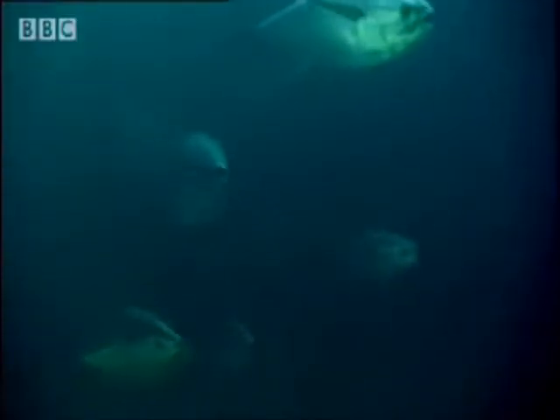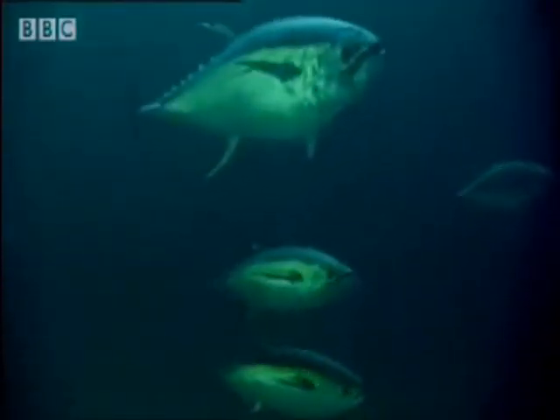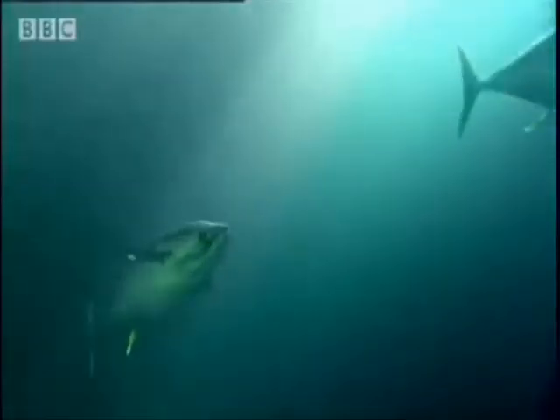And you might think that would make them light up like a beacon, but actually it doesn't. Seen from directly below, the cookie cutter's luminous belly makes it nearly invisible against the light from the surface. But you can see there's a small dark patch around its throat — the only bit that's not lit up. To a predator hunting close to the surface at night, like this school of yellowfin tuna, the cookie cutter's dark collar resembles a small and potentially tasty fish.